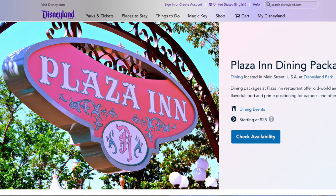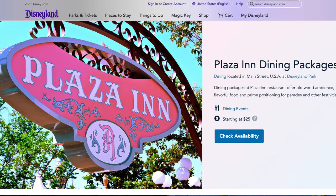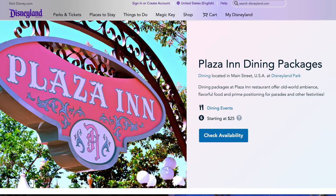It costs $45 per adult or $25 per child from three years old to eight years old. How do you get your tickets? You're going to have to go online on the app or to the Disneyland website and make a reservation. You can make that advanced dining reservation 60 days in advance.